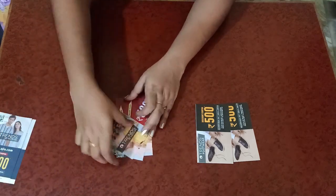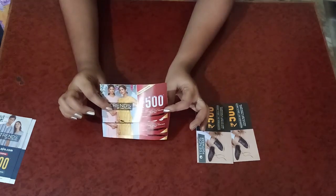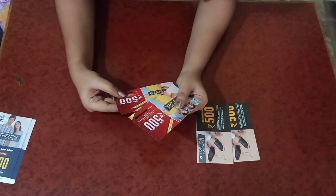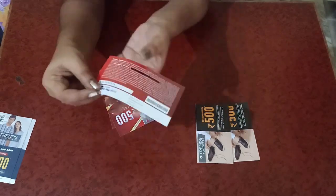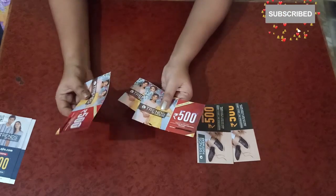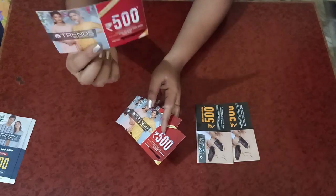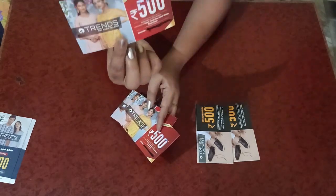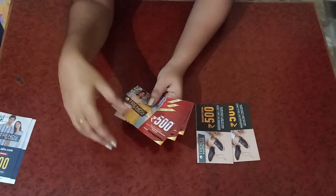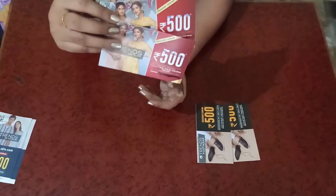I also have three more coupons — these can be redeemed in stores directly, not online. These are only on clothing, not on footwear. These coupons are valid from 1st September to 21st September, in stores offline. Same conditions apply: to redeem one coupon you need to purchase for at least 1250 rupees, and they will reduce 500. To redeem all three coupons, you need to make a purchase of 3750, give all three coupons at the billing counter, and they will reduce 1500.